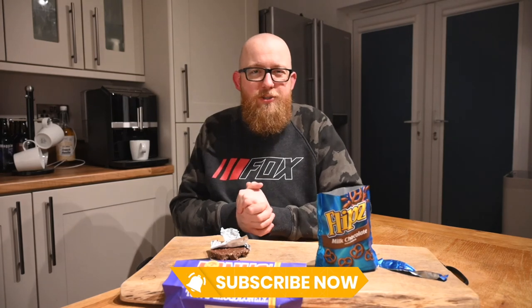That truly has been a revelation. Flips, I love you, but you need to up your game a bit — there's a new chocolate pretzel king in town and his name's Tony. That's everything for this video. Thank you very much for watching. If you enjoyed this video, please like it, subscribe if you'd be so kind, and I'll catch you next time. Cheers.